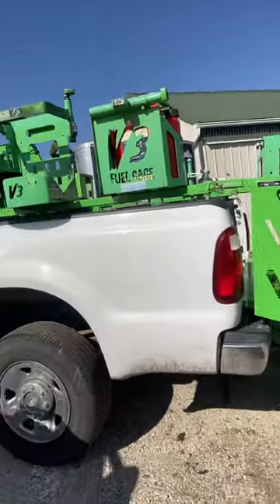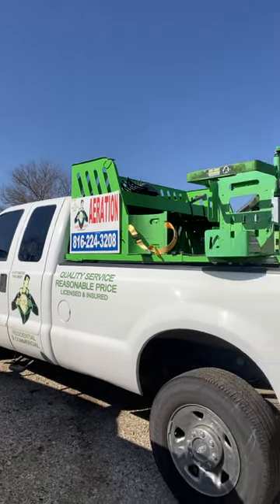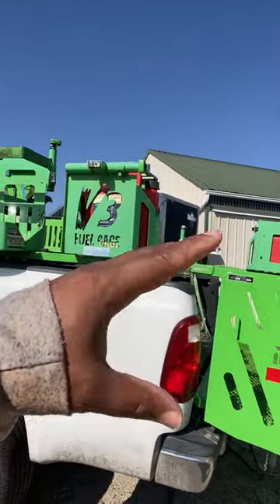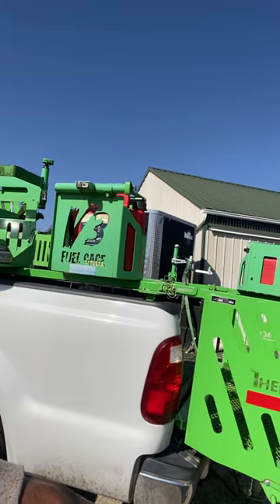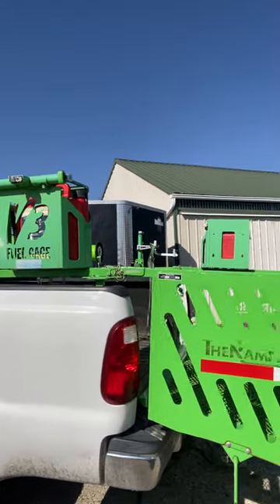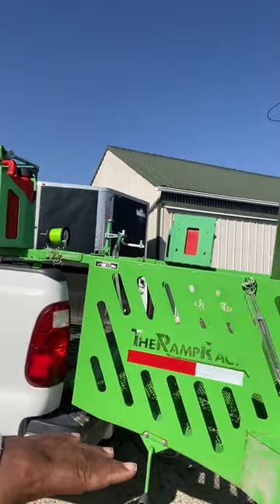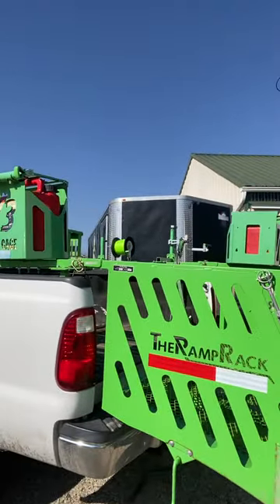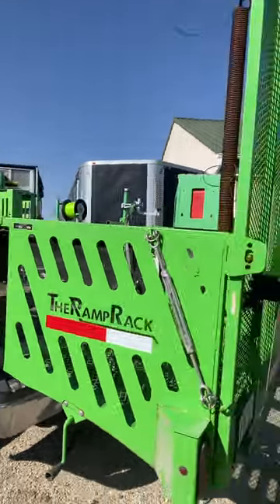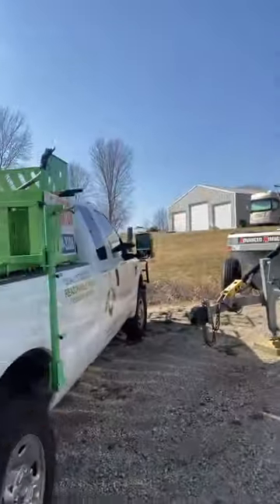The F-250 diesel has a ramp rack and I paid about $17,000 for it. The ramp rack with the cages and all the racks was about $5,500 for everything. I'm not sure what you'd pay now, but I paid about $5,000 to $5,500 for everything with the ramp rack.